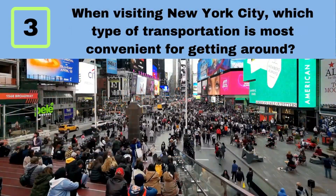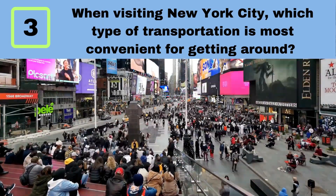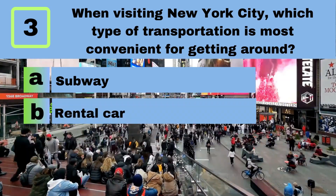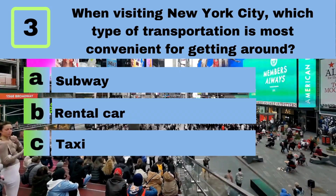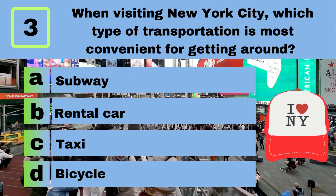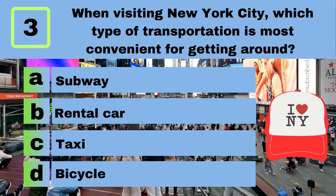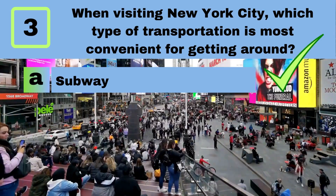Question 3. When visiting New York City, which type of transportation is most convenient for getting around? A. Subway. B. Rental car. C. Taxi. D. Bicycle. Answer: A. Subway.